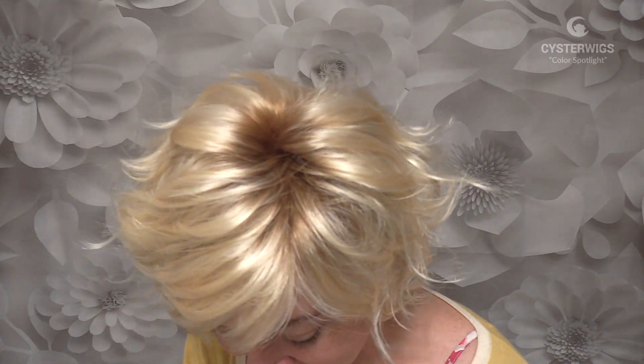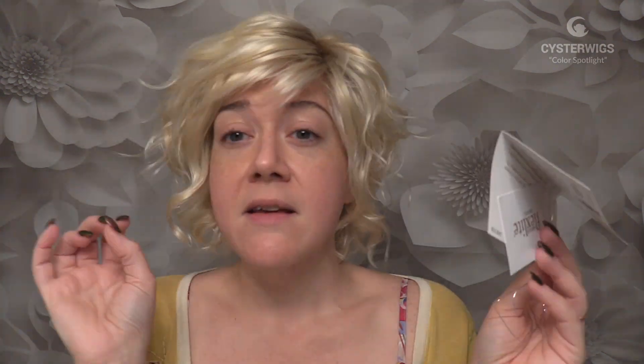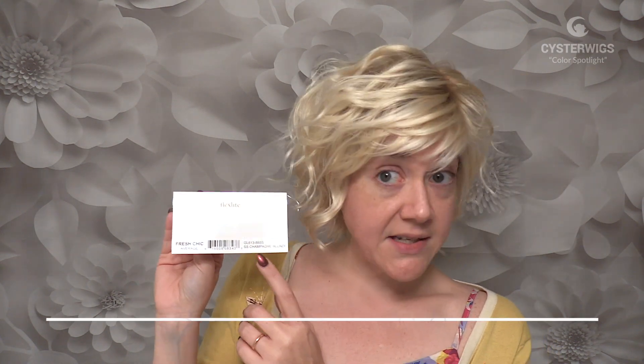Anyway, light brown root on this — I should probably start talking about the color since this is a color spotlight video. Light brown roots, which will make a lot of people happy because it's really subtle. Just so you know the Gabor SS colors: Raquel Welch and Gabor are owned by the same company, and with Raquel Welch their SS colors are shadow shades — dramatic gradient rooted colors for the most part.